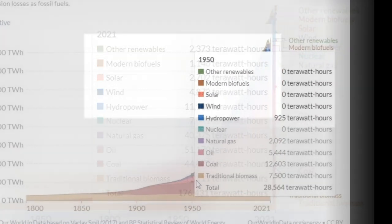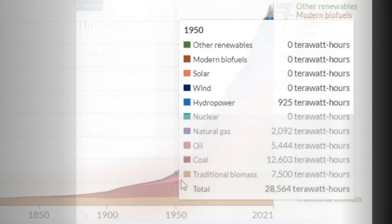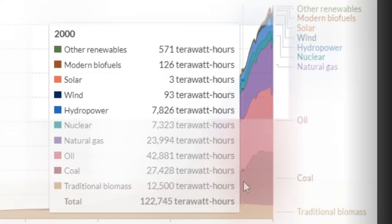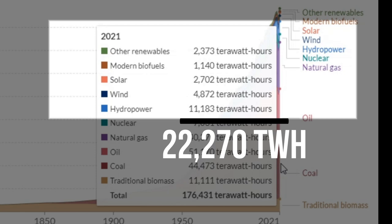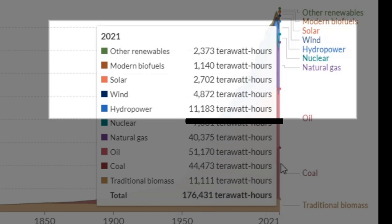Now in 1950, only three percent of all energy was renewable. By 2000, renewables were only at eight percent of the total energy use market. Renewables in 2021 represented 22,270 terawatt-hours of met demand out of 176,431 terawatt-hours of total power consumption. This is only about 13 percent of the total demand being met by renewable, free sources of energy.